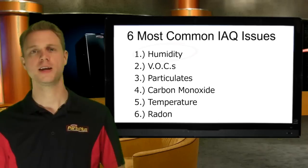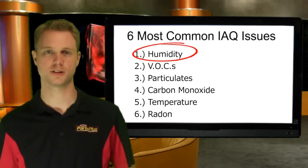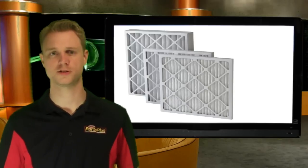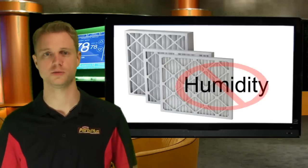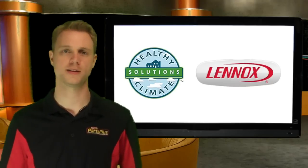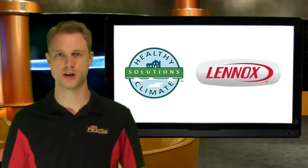Like most of the South, here in Florida, high humidity is the culprit for many IAQ issues in the home, and even the greatest filtration system will not address the issue of humidity. At Linux, we recognize that great air quality cannot be obtained by filtration alone.